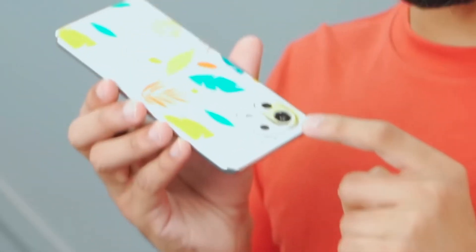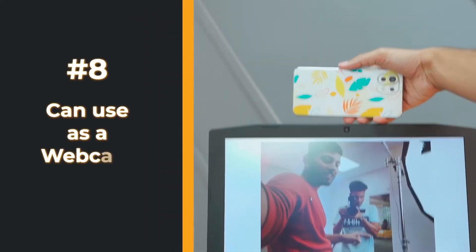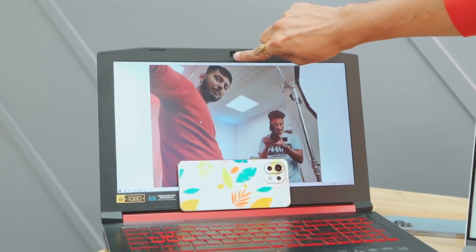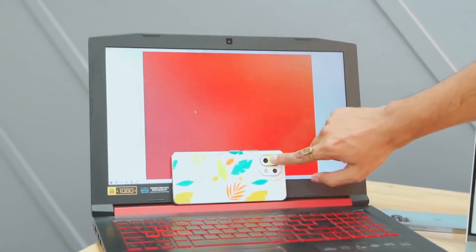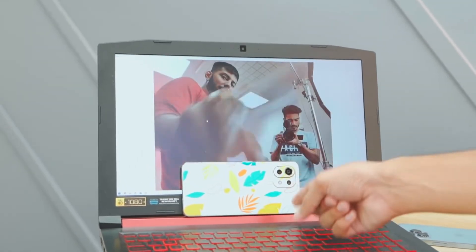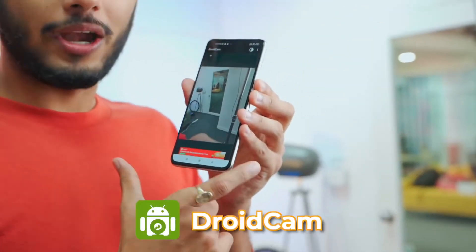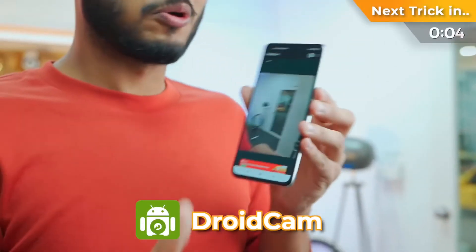We all have laptops with a 2-dollar camera, but your smartphone has a much higher-quality camera. Using an Android app, you can connect your smartphone camera to your laptop. The quality is very, very high — it's the real deal. This is great problem-solving.